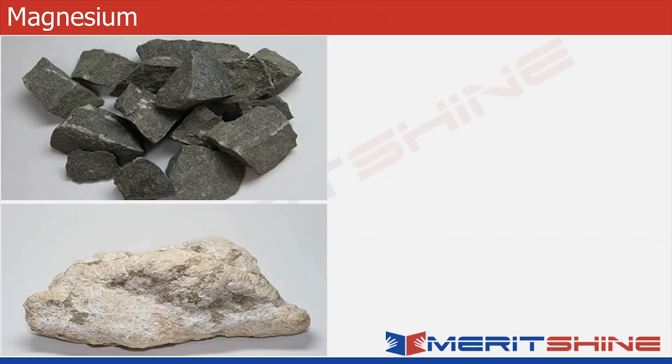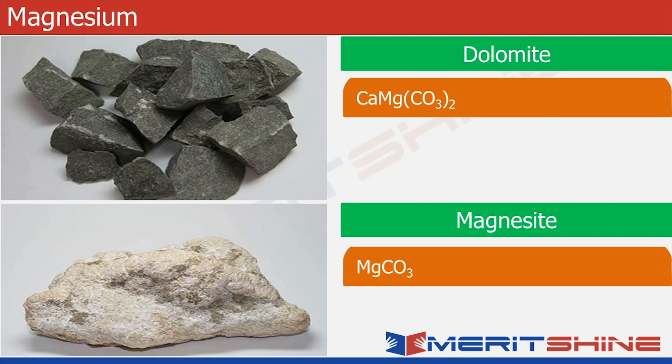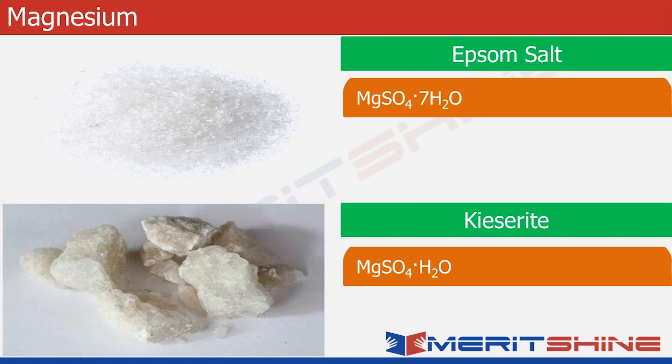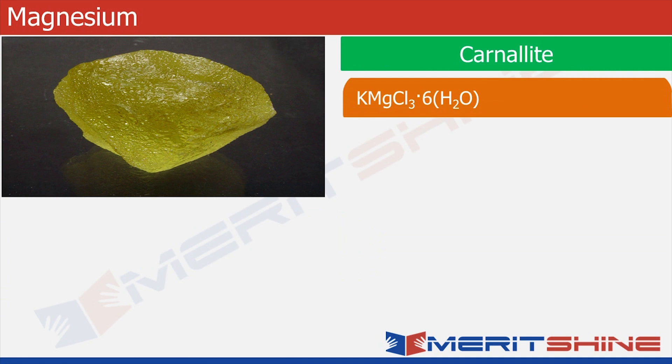Let us now move to magnesium. The first ore is dolomite, which is a carbonate. Then we have magnesite, which is also a carbonate. Then we have epsom salt, which is a sulfate with seven molecules of water. Then we have kiserite, which is also a sulfate with one molecule of water. And finally, we have carnallite, which is a chloride with six molecules of water.